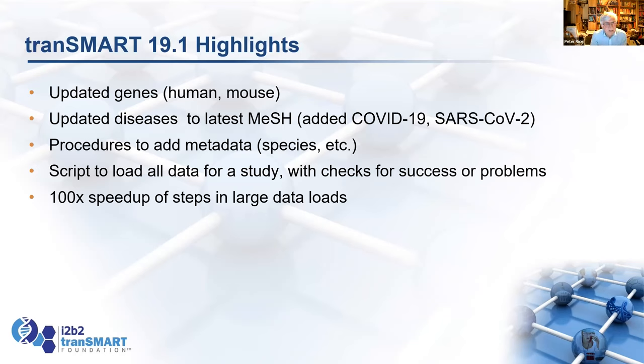We also looked at the efficiency of ETLs. There have been issues up to 19.0 with large data loads — sites with large numbers of subjects or large amounts of data per subject were slow. We found several places where things were slow and they've been sped up more than 100-fold in some cases. Things like building the concept tree and generating the subject counts are now much faster. If you've had problems with scale-up of data loading, 19.1 should address those.